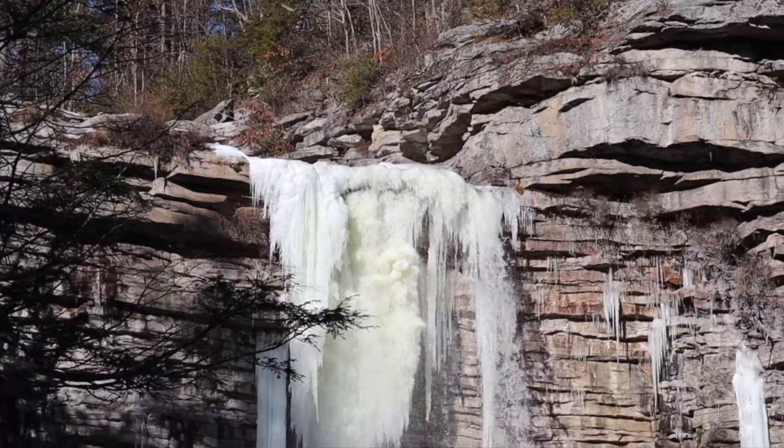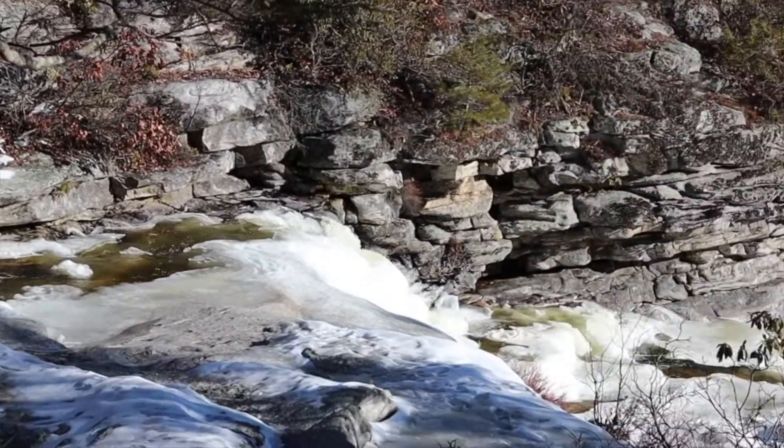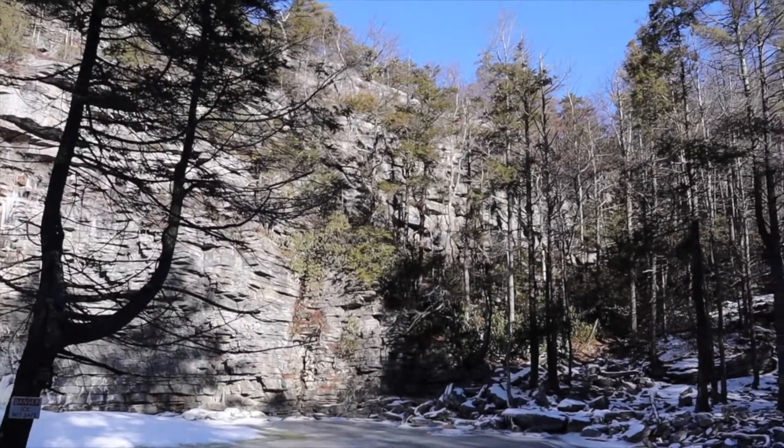This waterfall is also a glacial feature — it was formed by glacial plucking. Glacial plucking is when ice moves over rocks that already have natural fractures called joints, which are areas of weakness. As the glacier moves over and grinds on the rock with sediment, the rock breaks off at those weakest points — the joints. As rocks break off, a ledge forms. Meltwater coming off the glacier formed a stream that now flows off that ledge as a waterfall, dropping into a plunge pool.